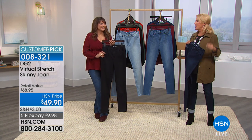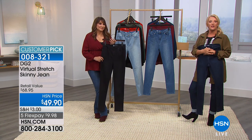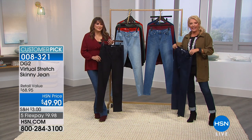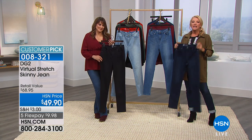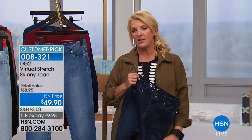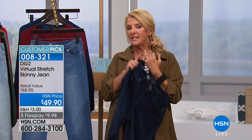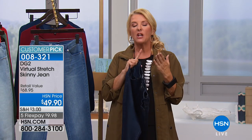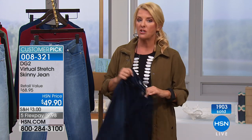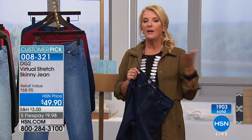We have a lot more coming up including a really embellished, embroidered pair. If you can use automated ordering or jump to HSN.com, a couple clicks and you've got yours. We have petite, average, and tall lengths and we go two through 24. There's a lot of stretch in these — they do not get baggy throughout the day. You might want to go down a size; that is really how flexible and soft and beautiful these are.